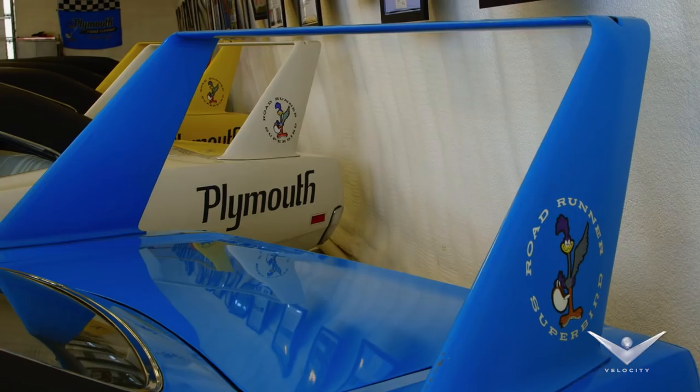I grew up as a young man working on Chrysler products, but in the community I lived in, the owner of the dealership didn't order any Superbirds because he knew there'd be no market for them. I worked on Plymouth, but not on a Superbird, so this was a first-time experience for me to actually get in a Superbird.